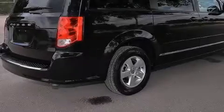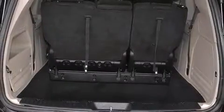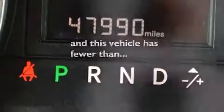A CD player, front multi-stage airbags, latch-ready child seat anchors, rear seat child-proof door locks, adjustable driver pedals, air conditioning, and this vehicle has fewer than 48,000 miles on the odometer.